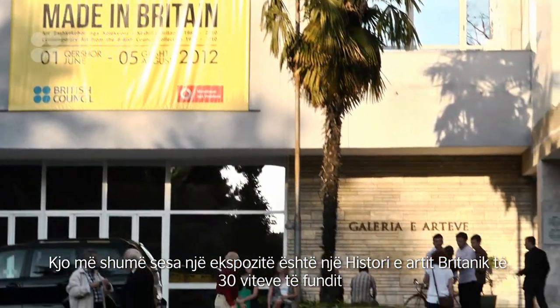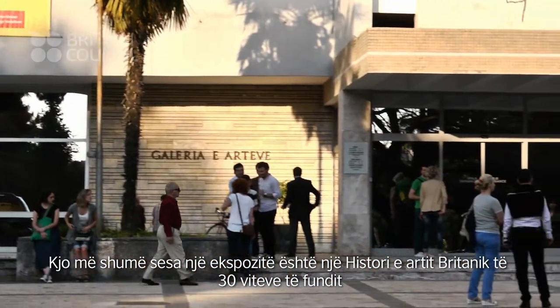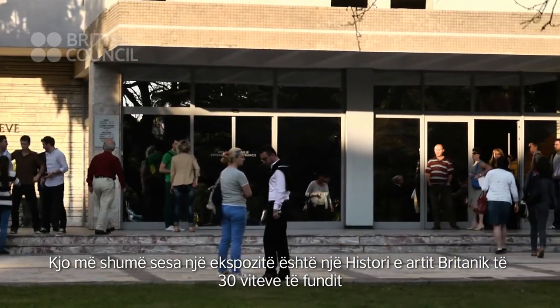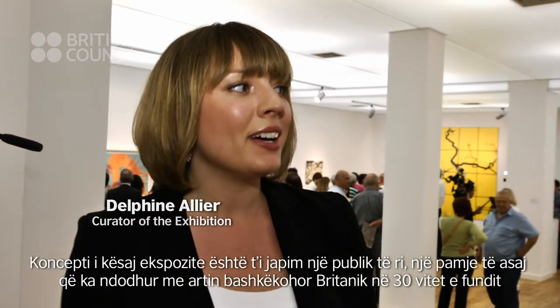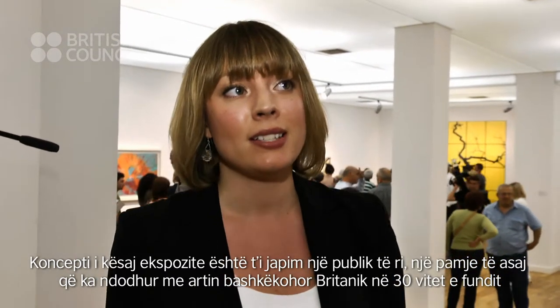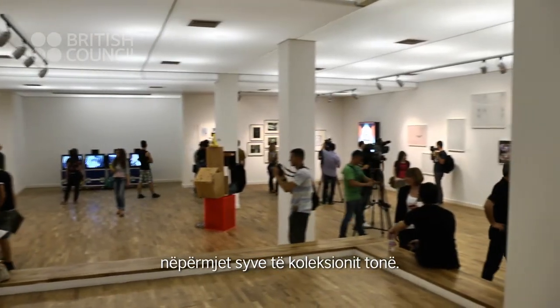This exhibition — more than an exhibition — is a part of British art history of the last 30 years. The concept behind it was to give a new audience a snapshot of what's been going on in Britain in the past 30 years in contemporary art, through the eyes of our collection.